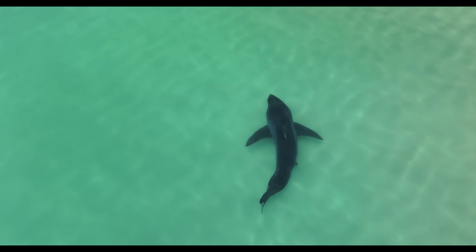Hey friends, welcome back. If you're new here, my name is Carlos. I'm a professional photographer and a drone pilot based here in Southern California.